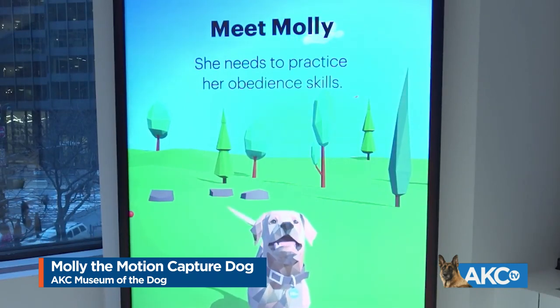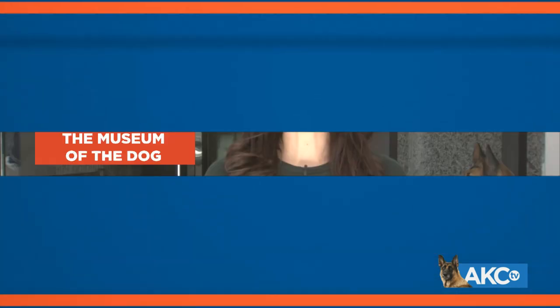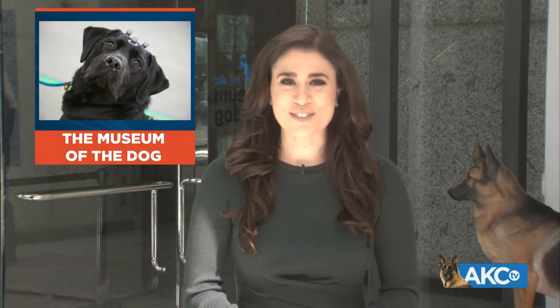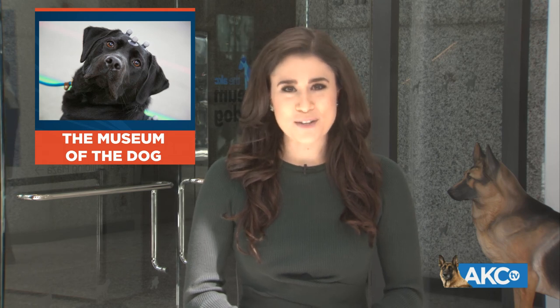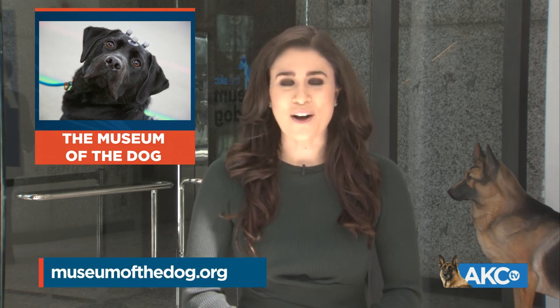Back to you, Marissa. It is so cool to see all of the behind the scenes action. Thanks so much, Ben. And to learn more about the AKC Museum of the Dog, or to purchase tickets, go to museumofthedog.org.